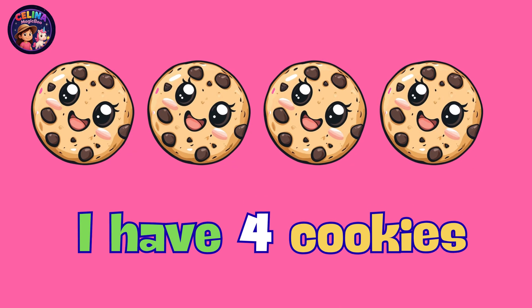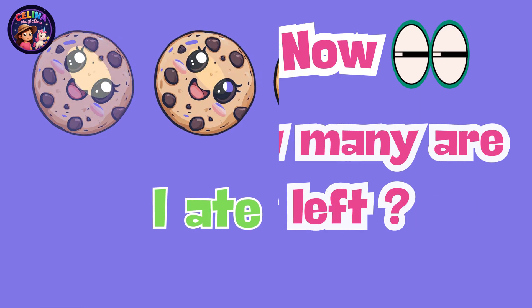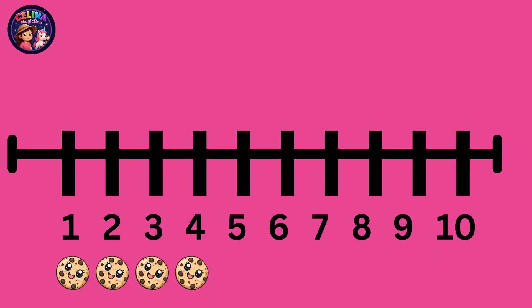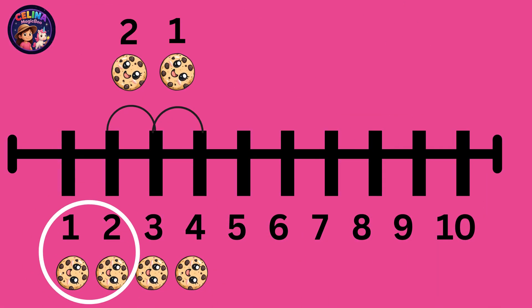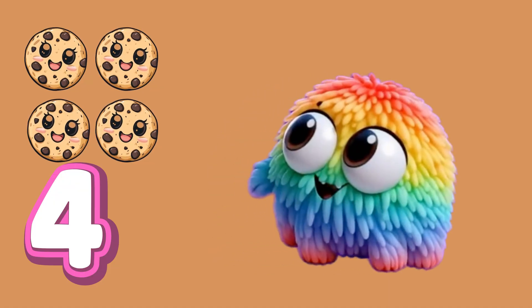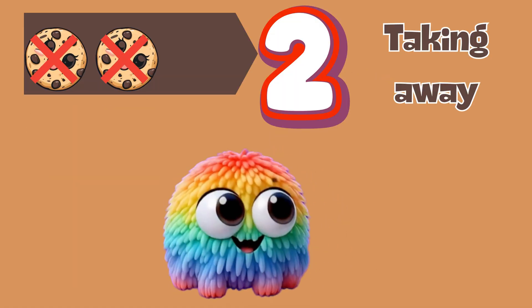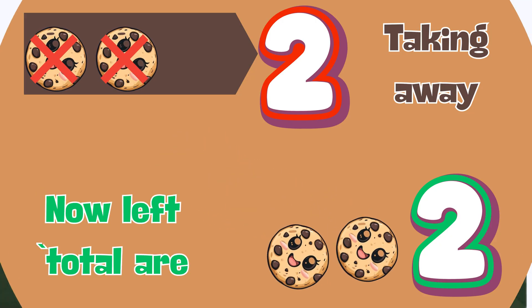That's two minus one equals one. Look! I have four cookies. I ate two cookies. Now, how many are left? One, two! There are two cookies left. That's four minus two equals two. There are four cookies. Then, Selena ate two cookies. Now, two cookies are left.